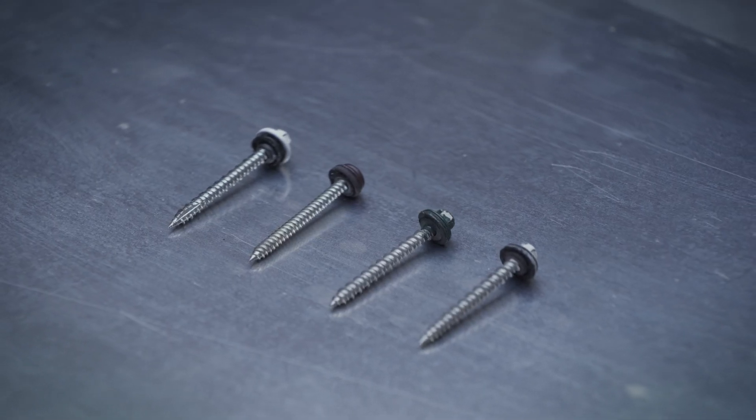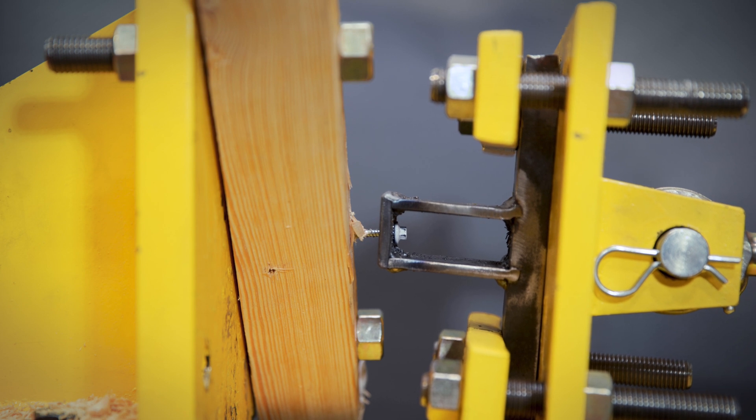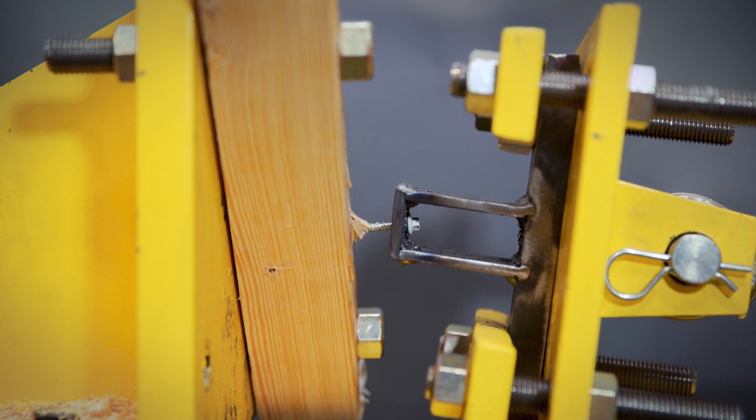My name is Kurt Baylor, I'm the VP of Marketing at FBI Buildings. In this screw test video we looked at four things. First is a visual comparison of what the screws are made of and how they look together. The second is a pull test, which really measures if you were to take the screw and pull it out of the wood — what will those numbers be and how the screws perform.